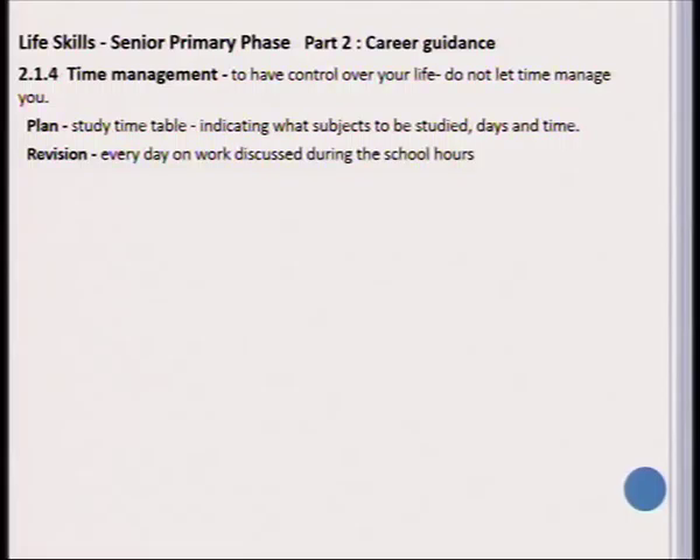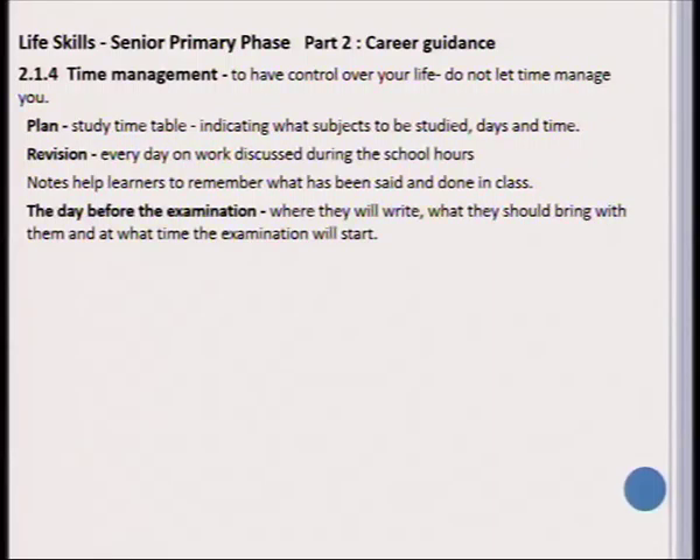Next, we look at revision. Revision is very important and it needs to be done every day on the work that has been discussed during school hours. You need to help learners draw up notes so they can remember what has been done and said in class. Then, the day before the examination, it is crucial that learners know where they will write, what they should bring along, and what time the examination will start.